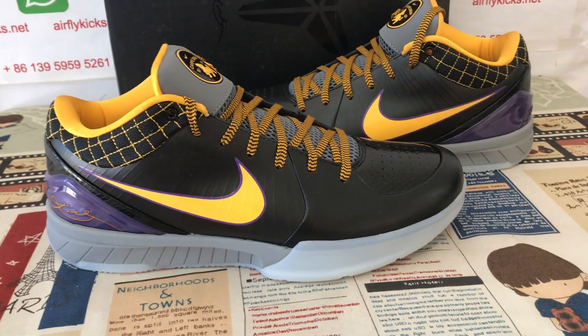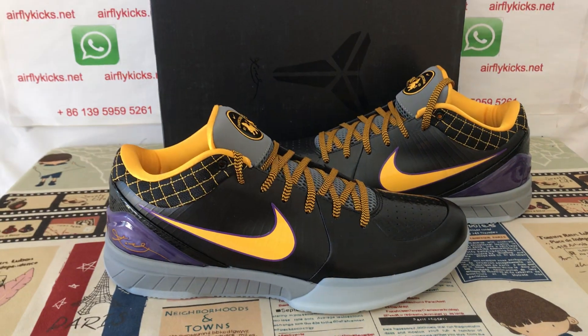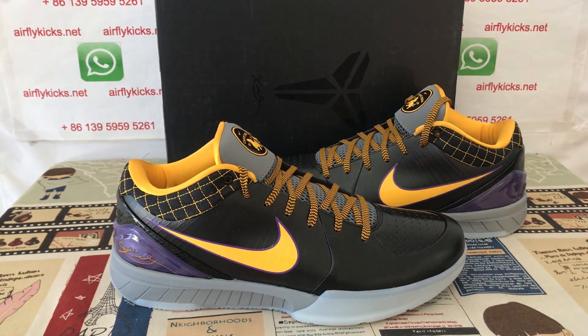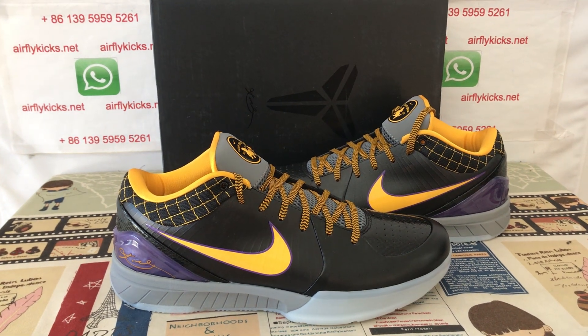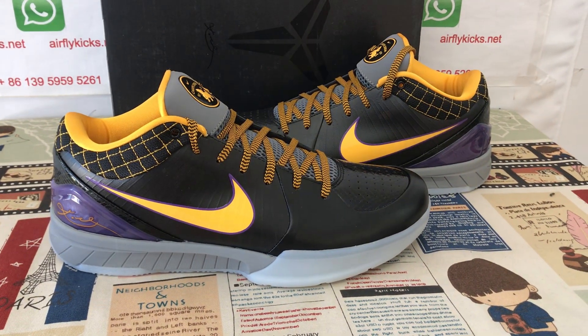You can see the shoe looks very, very nice. So if you like them, you can place your order on my site AirFlyKids.net, or you may contact me by my WhatsApp. Thank you.